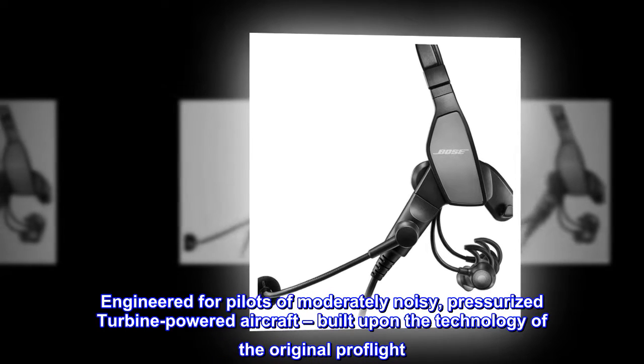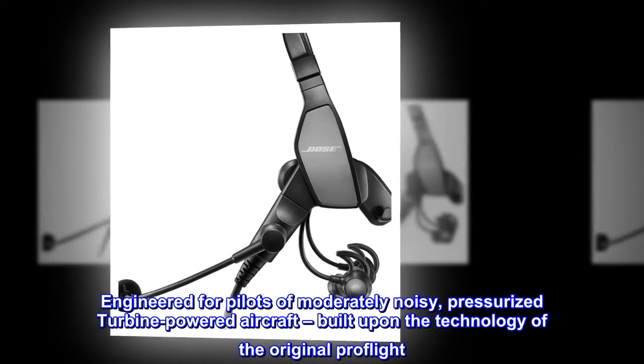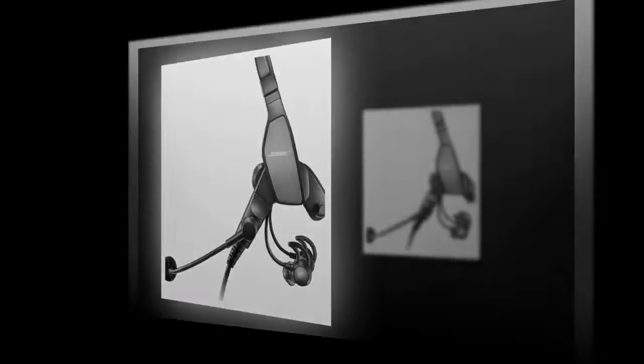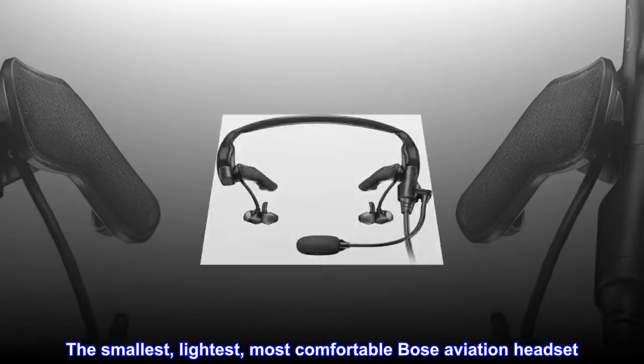Engineered for pilots of moderately noisy, pressurized turbine-powered aircraft, built upon the technology of the original ProFlight. The smallest, lightest, most comfortable Bose aviation headset.